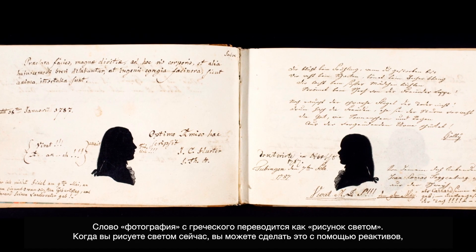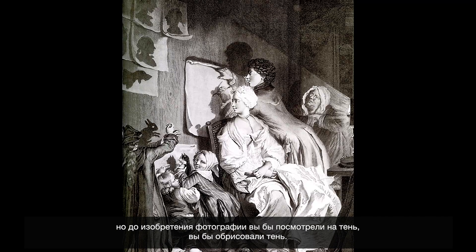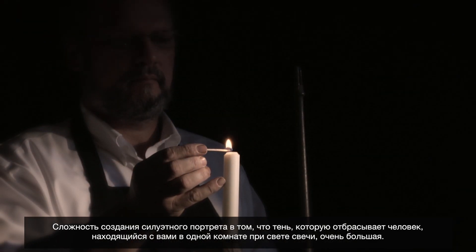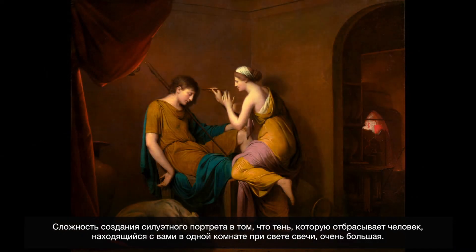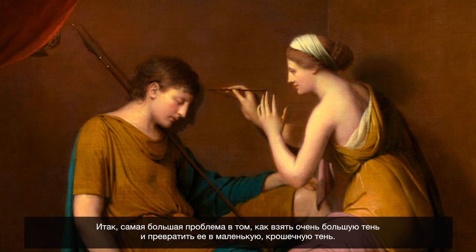The term photography in Greek is 'light drawing.' So when you're drawing with light, you can do it with chemicals, but before photography you would look at the shadow and trace the shadow. The problem with drawing a shadow is that if you put a person in a room and put a candle on one side, it casts a very big shadow. So the biggest problem is: how do you take a very big shadow and make it into a little tiny shadow?